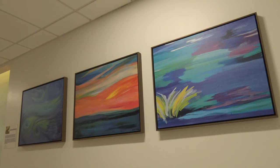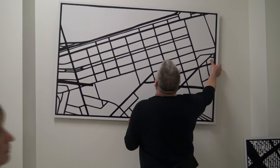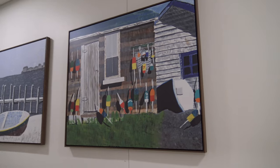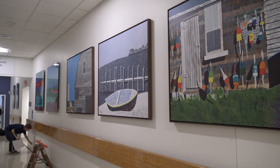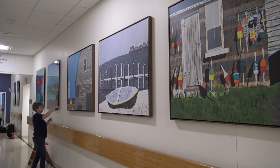Science backs it up — art really can help patients heal. Evidence-based design for art refers to actual research studies and papers that show the power of art in helping to reduce fear, pain, anxiety, and stress for patients especially, but also for visitors and staff. It's shown that patients need less medication, it can shorten their hospital stay, and art even motivates patients to work harder on rehabilitation and recovery.